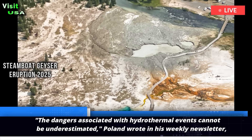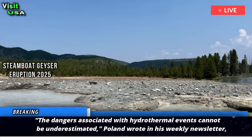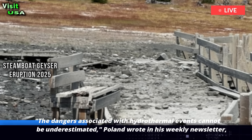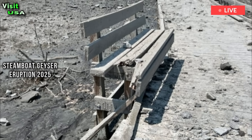The dangers associated with hydrothermal events cannot be underestimated, Poland wrote in his weekly newsletter The Yellowstone Caldera Chronicles. The July 2024 event at Biscuit Basin ejected boulders large enough to destroy sidewalks as visitors scrambled for safety.